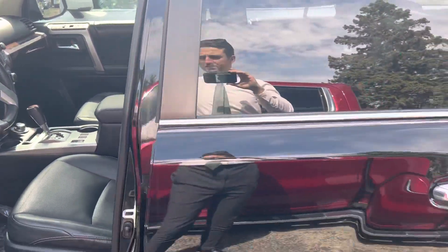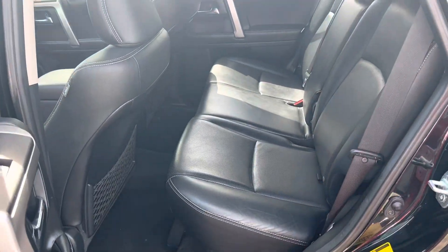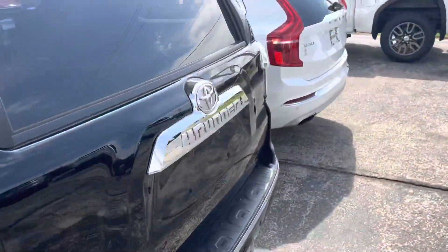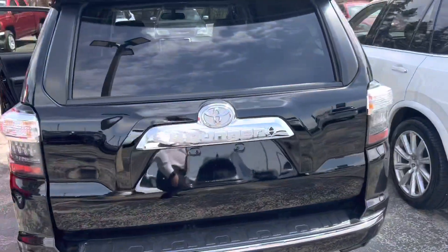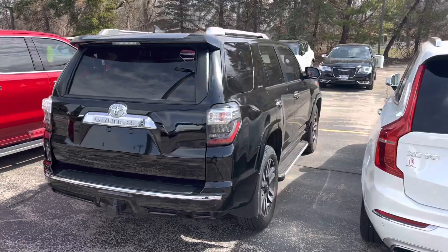Please let me know what additional questions I can get answered for you on this one and when we can schedule a visit to come take a closer look. Again this is Ryan Young with Boucher Cadillac, 262-754-9600. Thank you.